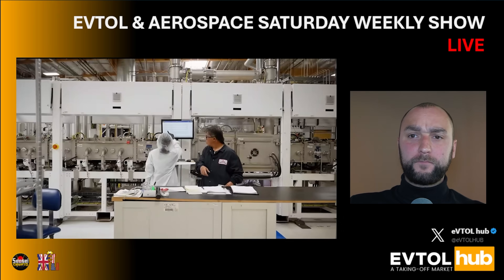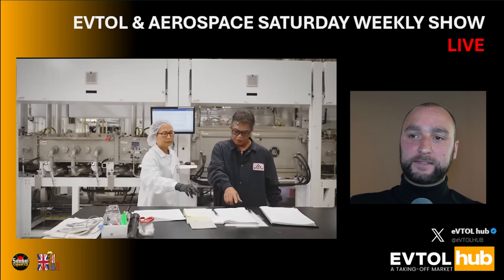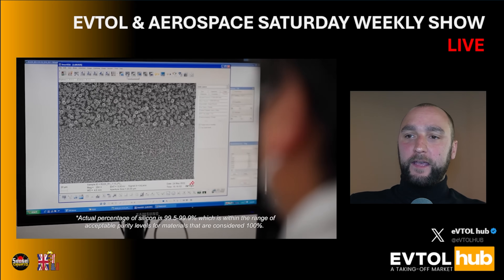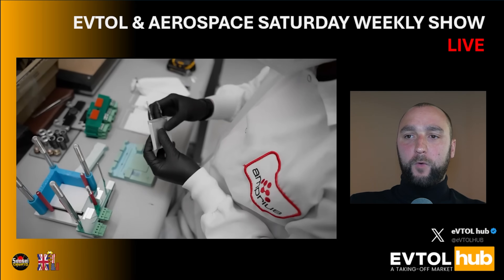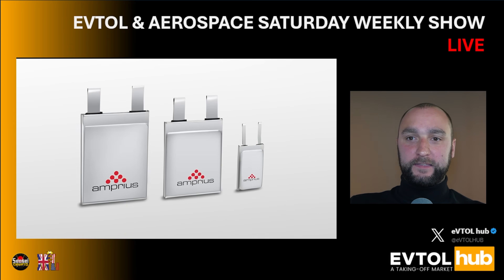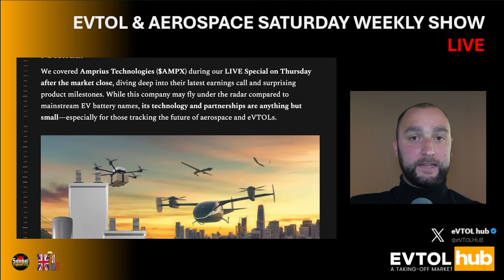So let's get to the bottom of that. Under the radar, battery play with big aerospace potential. We covered Amprius Technologies, ticker symbol AMPX, during our live special on Thursday after the market close, diving deep into their latest earnings call and surprising product milestones. While this company may fly under the radar compared to mainstream EV battery names, its technology and partnerships are anything but small, especially for those tracking the future of aerospace and eVTOLs.